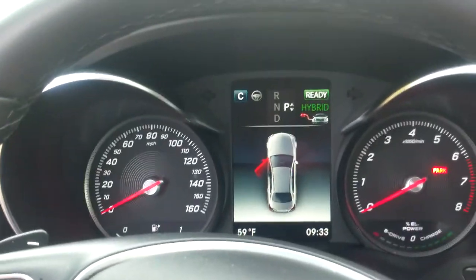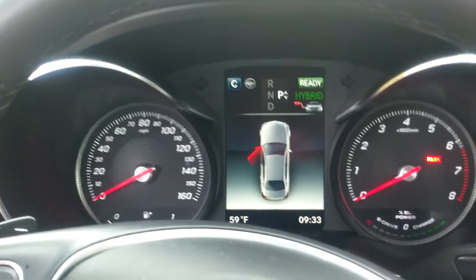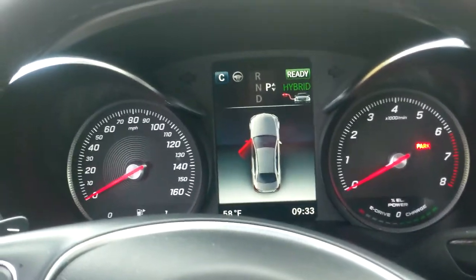Now this is subjective, but I personally like having an analog gauge cluster rather than an LCD flat-screen cluster. Your mileage might vary on that.